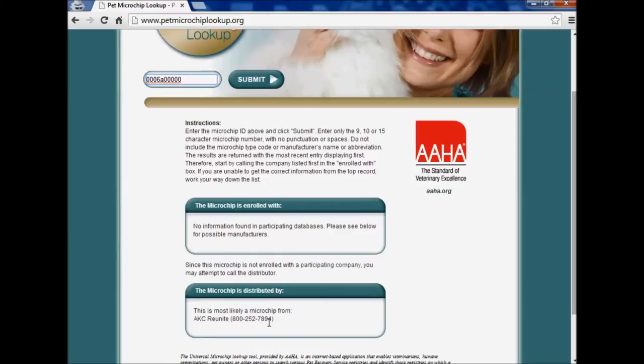When you call this phone number shown on the page, they might be able to tell you who bought the chip from their company — usually a rescue, a breeder, or maybe a vet's office. A lot of times the current owner's information can't be tracked down quickly, or at all, because they only have records of who originally bought the chip from them.